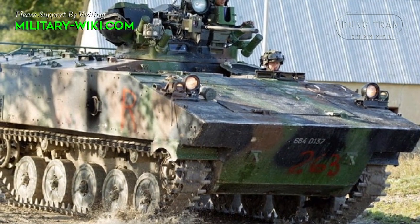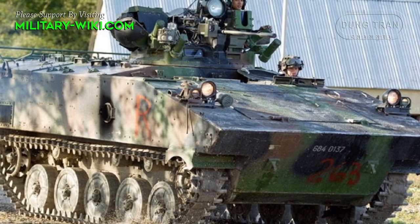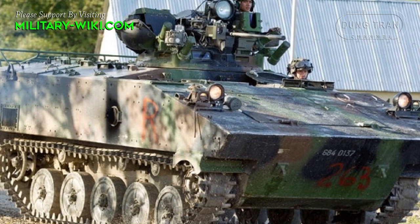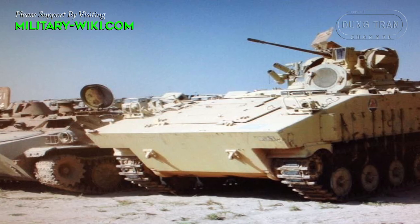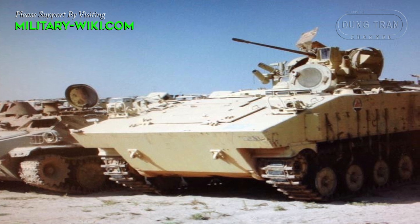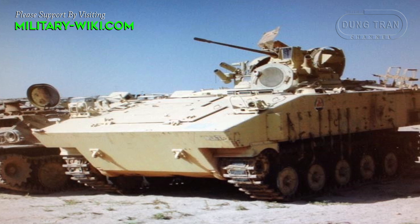Several variants of the AMX-10P have been produced over the years, including a command vehicle, a recovery vehicle, and a mortar vehicle. The vehicle has been involved in numerous conflicts around the world, including the Gulf War and the Bosnian War.